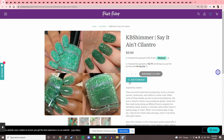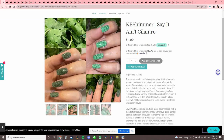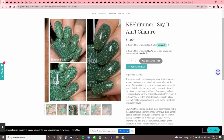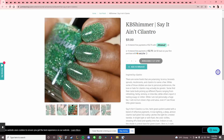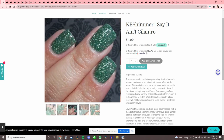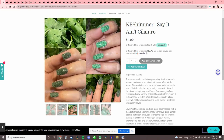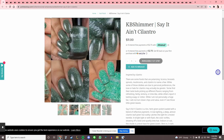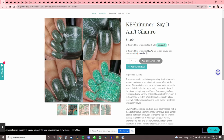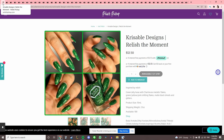KB Shimmer 'Say It Ain't Cilantro' — another one of those crazy reflective ones. Are you one of those people that cilantro tastes like soap to? I'm not — I don't like cilantro but it doesn't taste like soap to me. This one is really cool, but I can't tell what the green actually looks like plain. I want to try one of these crazy reflective polishes, but I don't think this color is in the right vein for me.